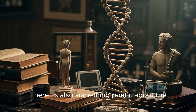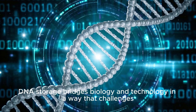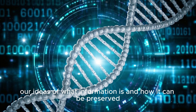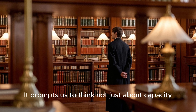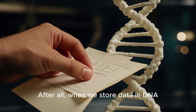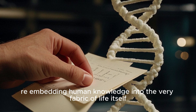There's also something poetic about the idea of using the code of life to preserve the legacy of human culture. DNA storage bridges biology and technology in a way that challenges our ideas of what information is and how it can be preserved. It prompts us to think not just about capacity, but about meaning. After all, when we store data in DNA, we are not just copying files — we are embedding human knowledge into the very fabric of life itself.